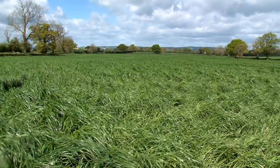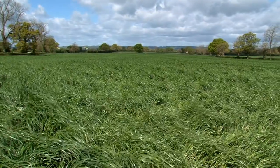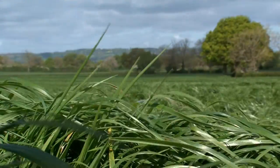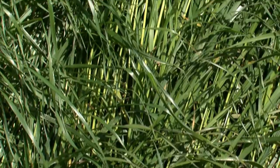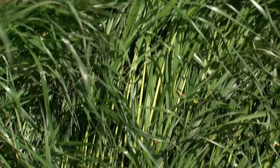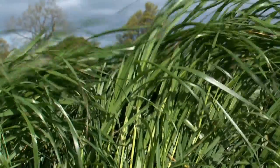This field was planted at the end of August last year. Establishment was relatively easy in a nice autumn. It went in at the standard rate guided by Cotswold Seeds. It was flat rolled and has had two applications of fertiliser totalling, at the moment, 110 kilos of N per hectare.